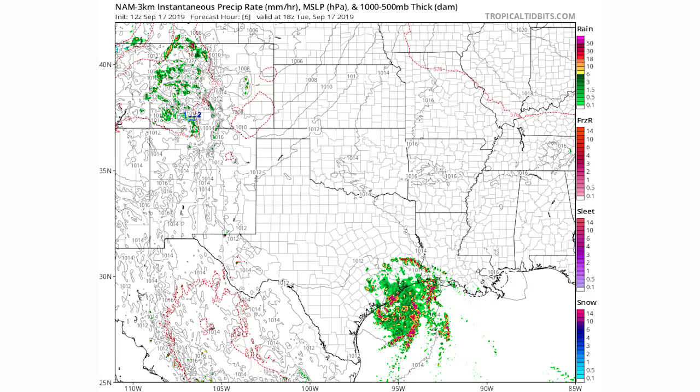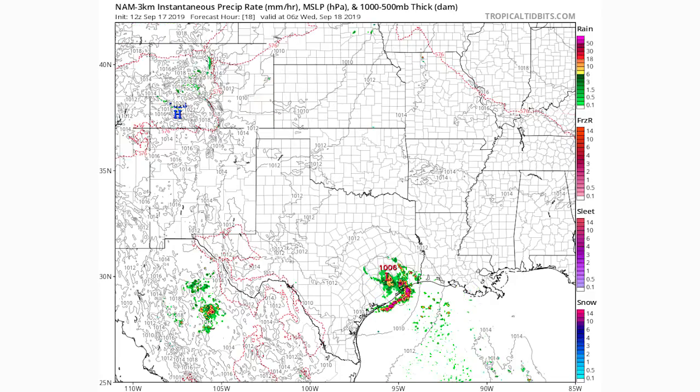Moving on to 6Z Wednesday — the middle of the night tonight — we still have some heavier thunderstorms right along the coast as well as into Houston, and the low pressure system will be onshore by this point, bringing heavier rain further and further inland. The biggest concern with this one is flooding rains, especially given the lack of rain in the past few months, so we'll have to watch how much rain these areas receive.